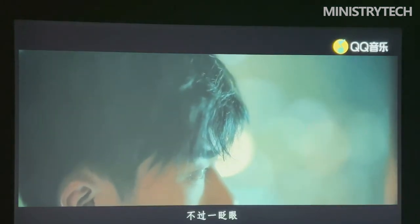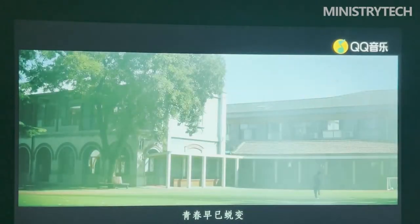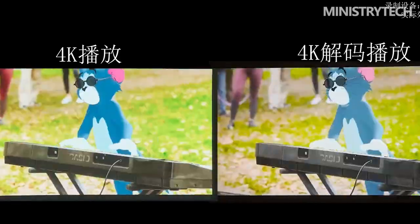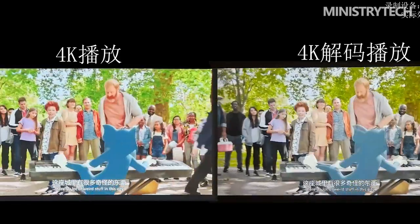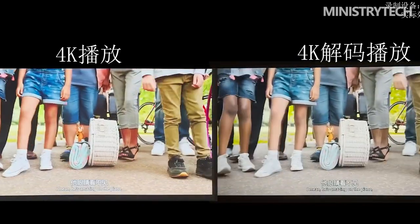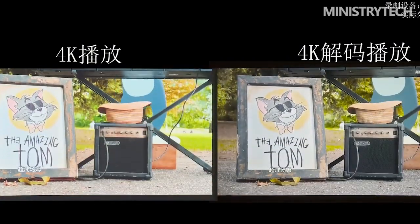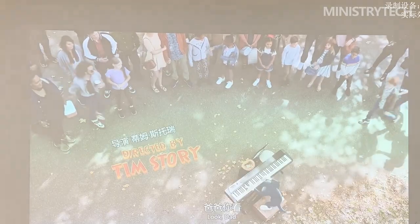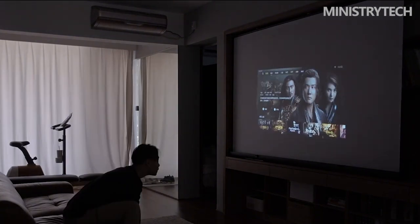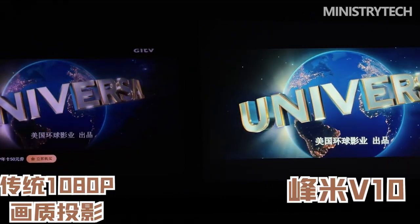A variety of image modifications available with the Fengmi V10 should make it possible to calibrate this projector appropriately. Since both projectors utilize FengOS, these settings are expected to be the same as on the Xiaomi Laser Cinema 2. You can choose one of the preset modes — movie, standard, sport, game, etc. — or access the custom menu to change brightness, contrast, sharpness, saturation, tone, and color temperature, with individual adjustment of the three basic RGB colors.